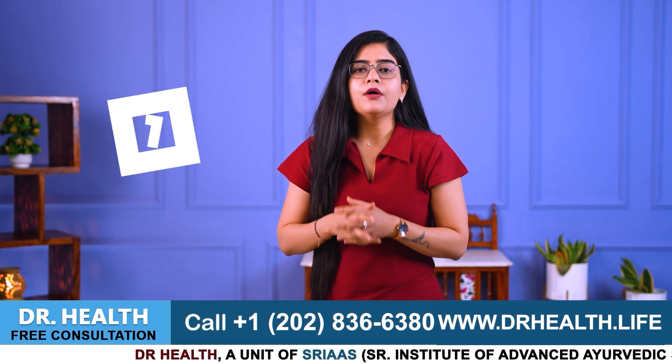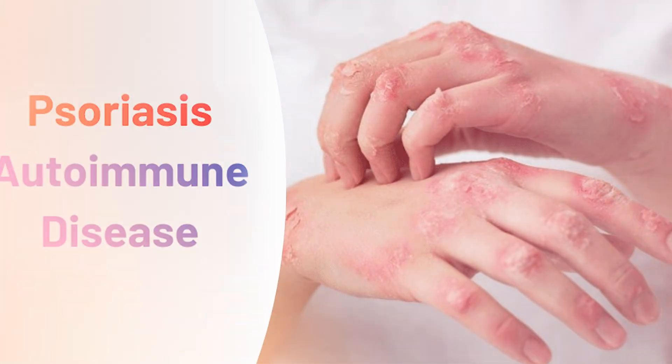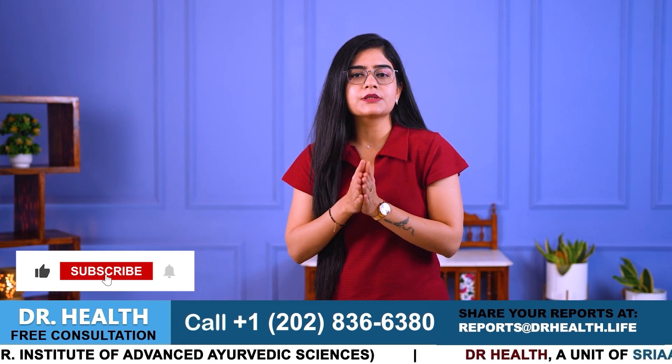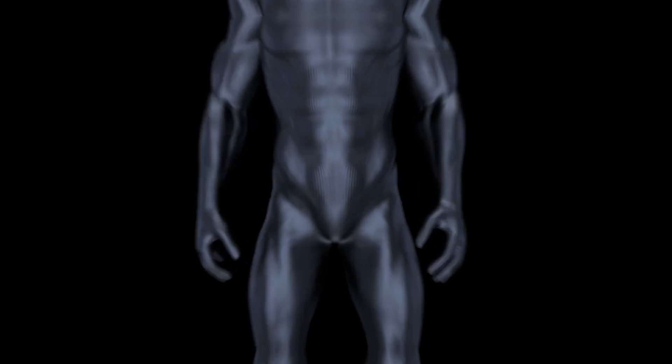Before we go further, first let us understand what is psoriasis and leaky gut. Psoriasis is a chronic autoimmune condition that accelerates the growth cycle of skin cells, leading to thick red scaly patches on the skin. It can cause itching, burning and discomfort, and psoriasis often appears on the scalp, elbows, knees and lower back.